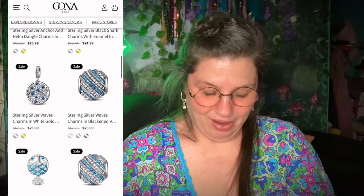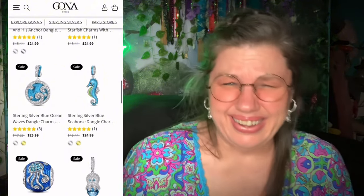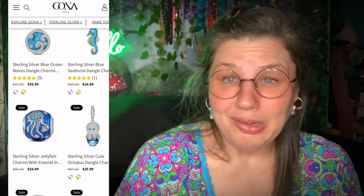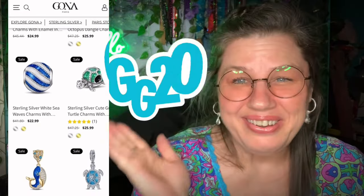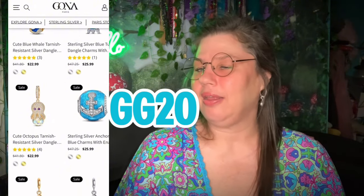Use my code in the description box below — I have a 20% off discount code, so you get 20% off your purchase. That is awesome. Thank you GoNut for thinking about all of the people watching my video too. I'm so excited and look — it matches! I tried to match, I wanted to match.